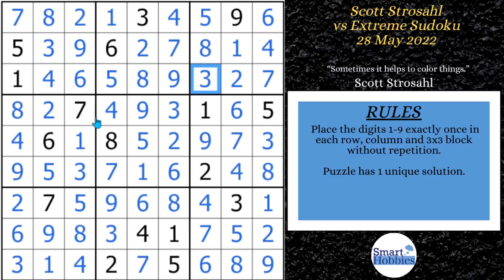Did you know Scott also creates his own Sudokus? See how I solved one of his puzzles here. Please consider supporting me through my Buy Me a Coffee page — I'd really appreciate it. Thank you, Scott, for letting me analyze and solve on my channel. And thank you so much for watching.